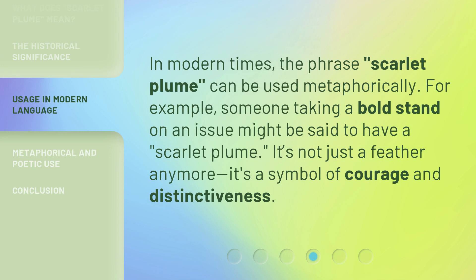In modern times, the phrase Scarlet Plume can be used metaphorically. For example, someone taking a bold stand on an issue might be said to have a scarlet plume. It's not just a feather anymore — it's a symbol of courage and distinctiveness.